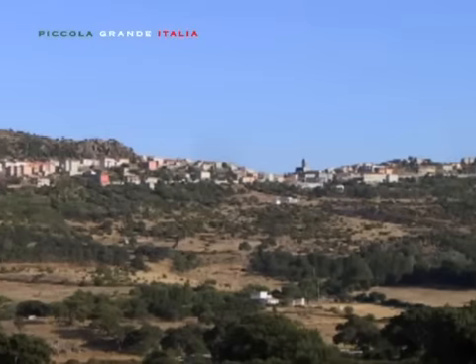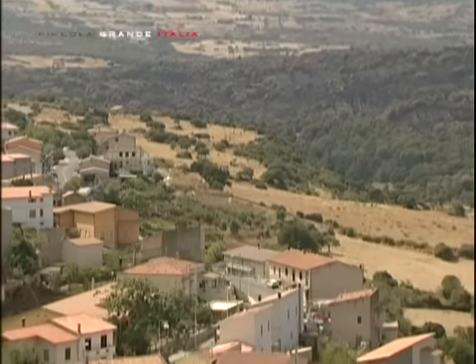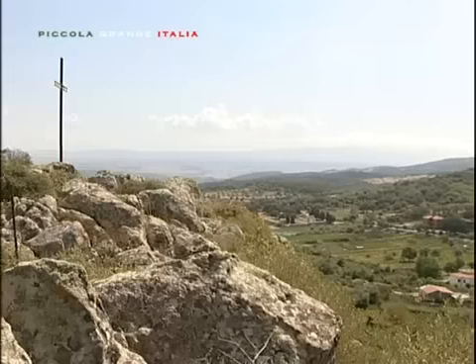In un piccolo lembo di terra, situata nella parte nord-occidentale della splendida Sardegna, sorge Montresta.